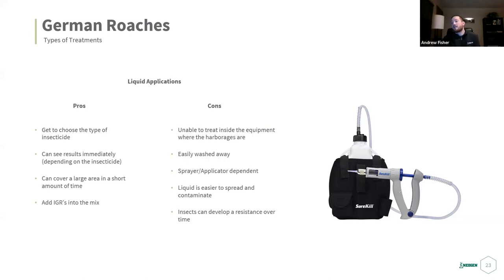Insects can develop resistance over time — more important with German roaches because they reproduce every four to six weeks, producing a new generation. Insects develop resistance by being exposed to certain insecticides — usually pyrethroids — over generations. If your concentration isn't strong enough and the roach survives, its offspring will be a little more resistant, and this builds over successive generations.